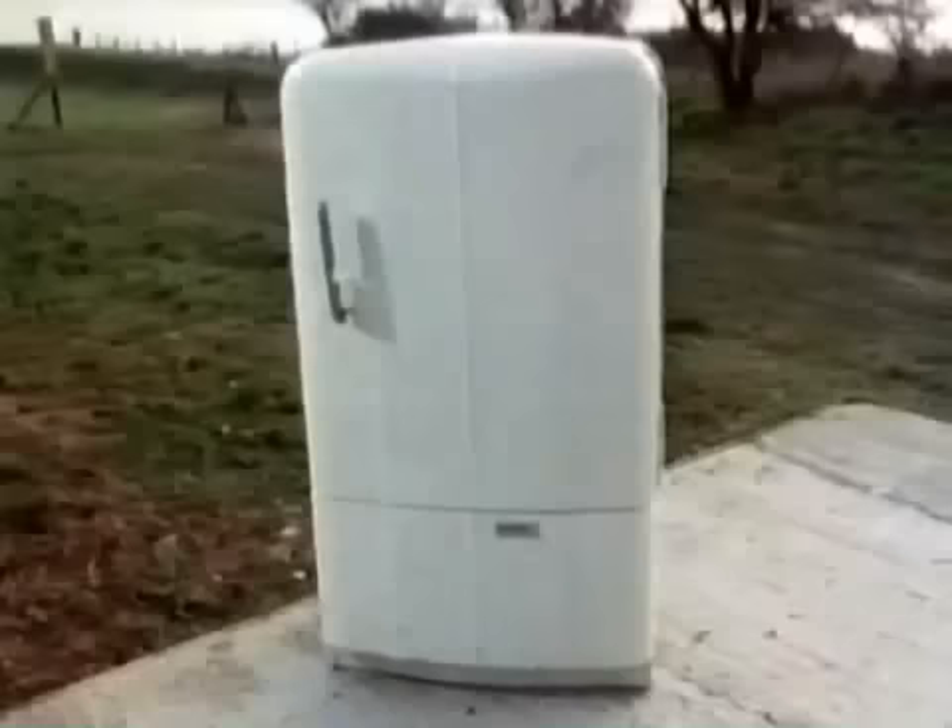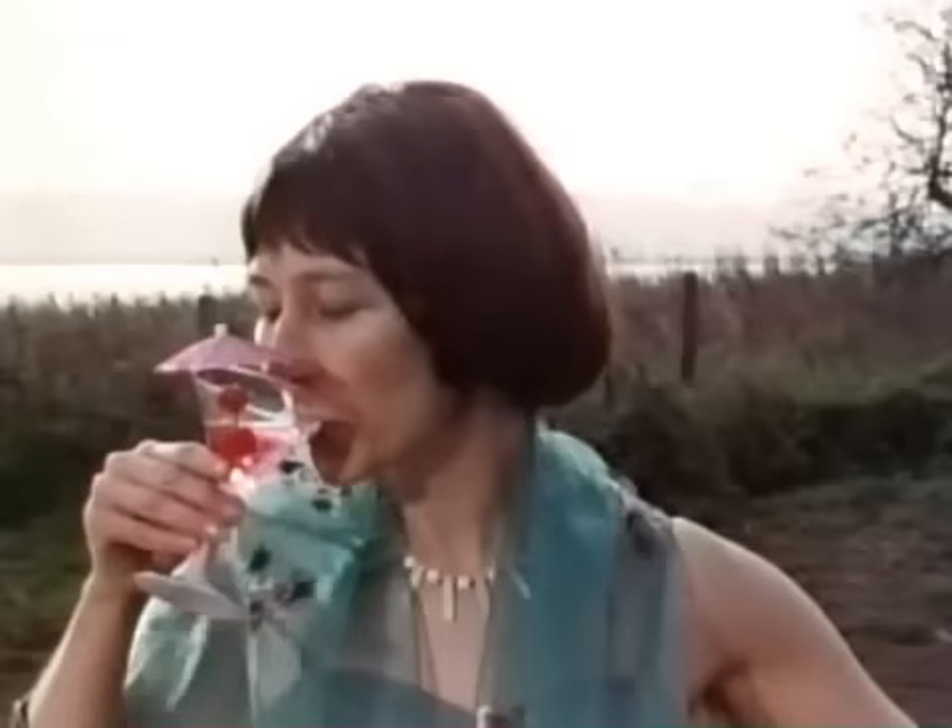By the 1950s, specialist industrial designers and stylists had been brought in. They changed their fridges' appearance every year or so to keep in fashion and to present a sophisticated image.